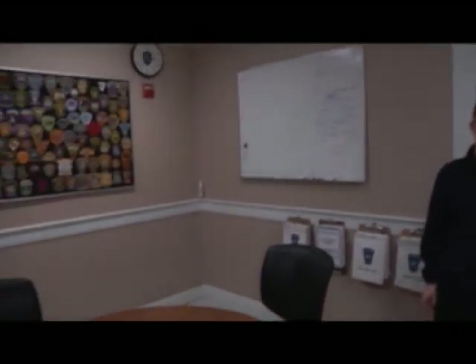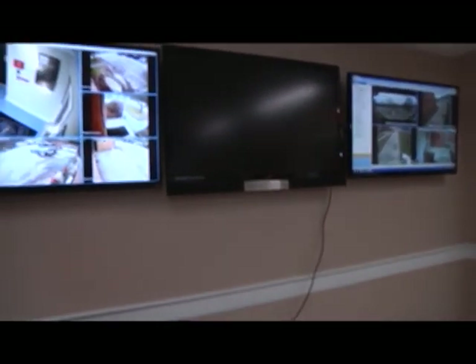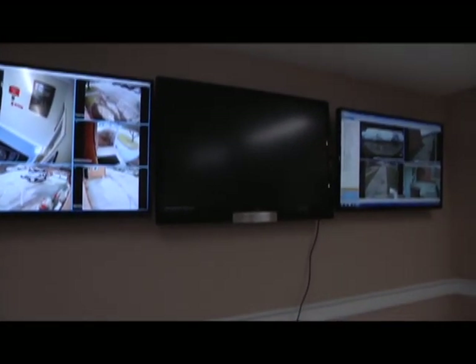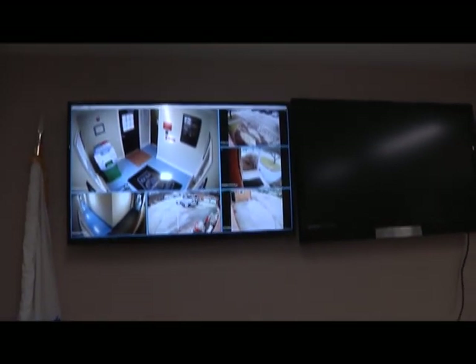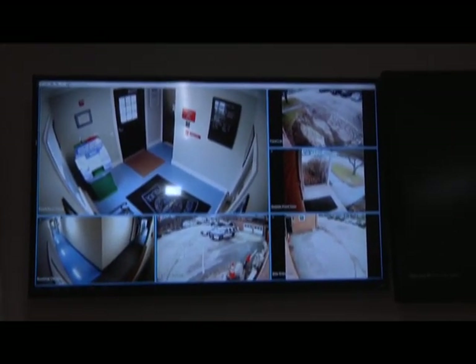On the rear wall, we have access to all the schools — Deer Hill, Osgood, and the high school are all videoed on the right. To the left are all the critical areas on the exterior of the police department that are also monitored. This whole building is monitored both inside and out, all public areas, and we also have the schools.